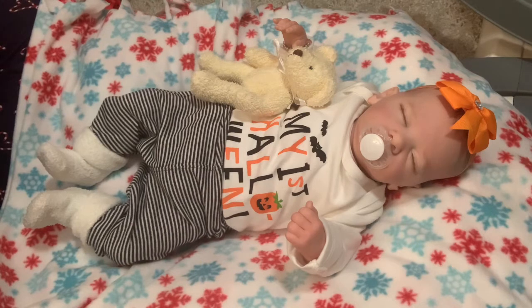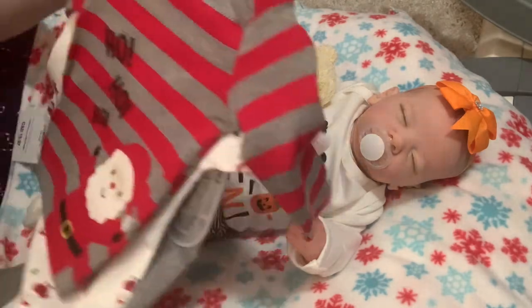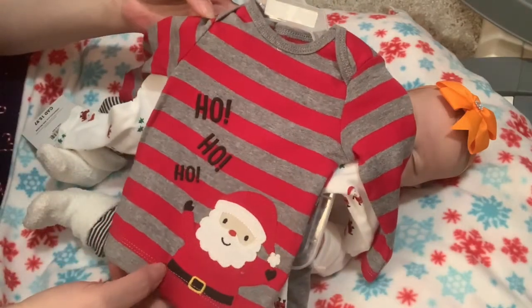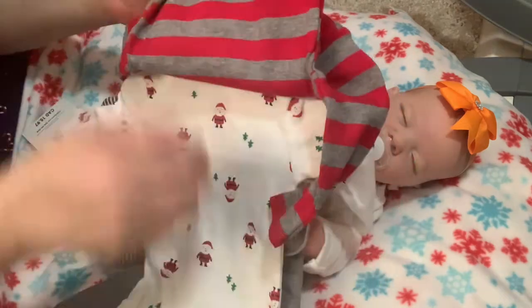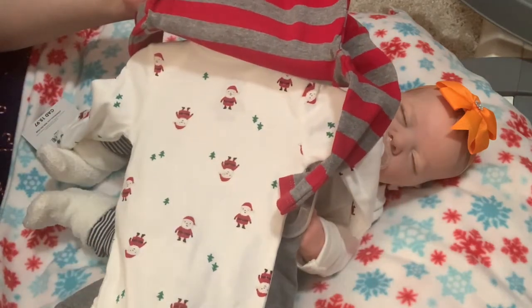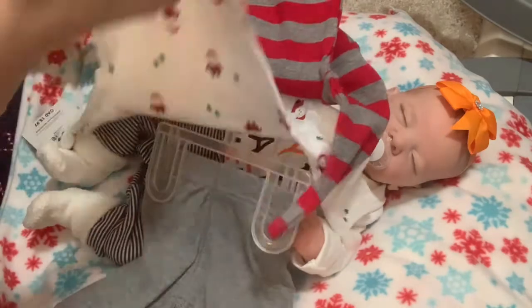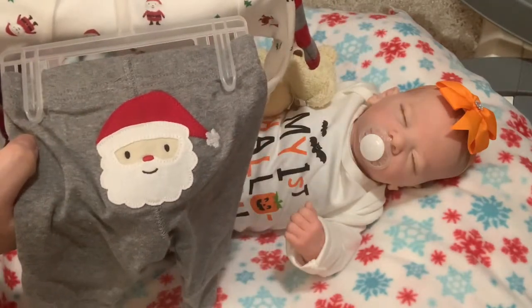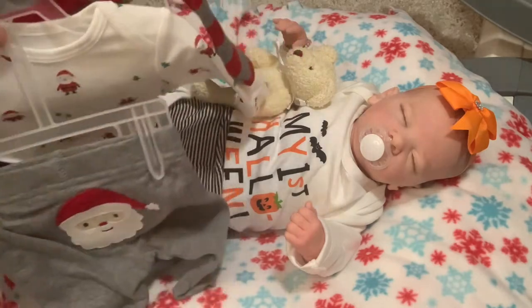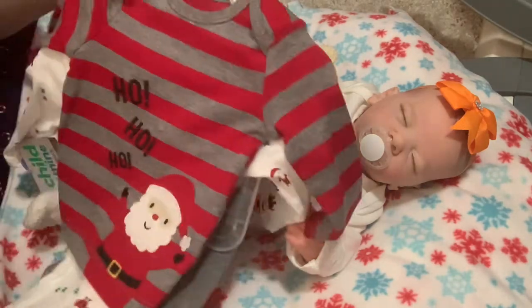First of all, I picked up two baby Christmas outfits. I'll show you the boy one first. It's a gray and red striped shirt with Santa Claus that says 'Ho Ho Ho' in black, a long sleeve white onesie with Santas and Christmas trees all over it, and little gray pants with a Santa on the bum. I bought that for Isaiah because he's tiny and this is really a tiny outfit.